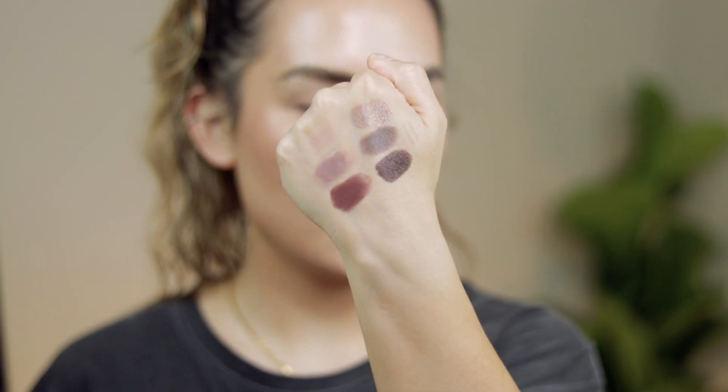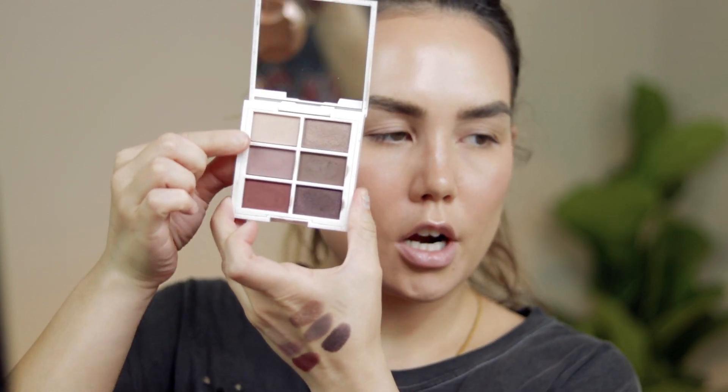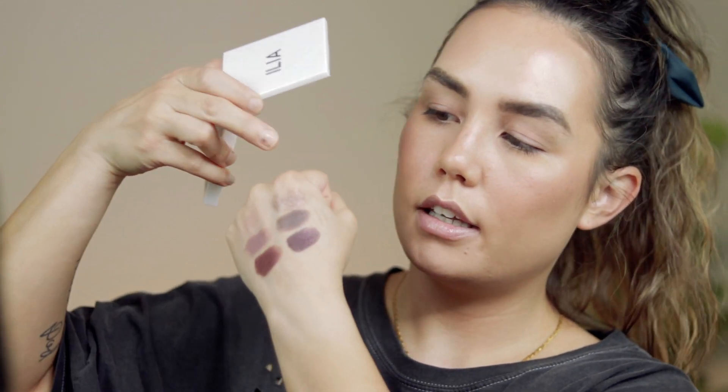I haven't even swatched this yet so let me show y'all what they look like. There are three matte shades on one side, and then the other side is a little more interesting — there's a true foiled metallic, a shade that looked matte in the pan but has a sheen when swatched, and a middle shade with a nice sheen. Nothing chunky, nothing overly glittery — really buttery, soft, and smooth. I'm so excited to dip into this.